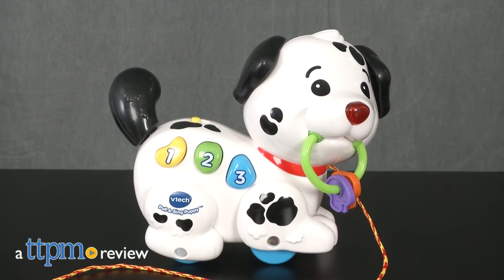Pull, play, and learn with this adorable puppy. Hi, I'm Tammy with TTPM and this is the Pull and Sing Puppy from VTech.